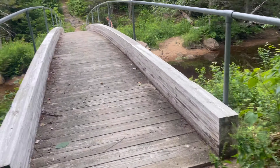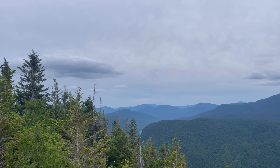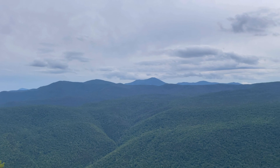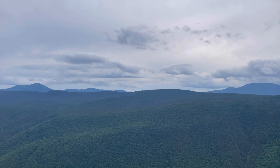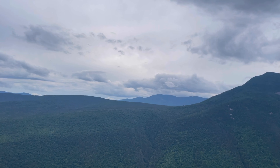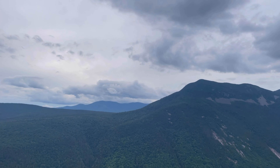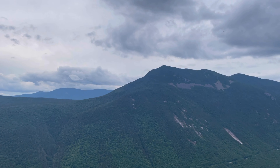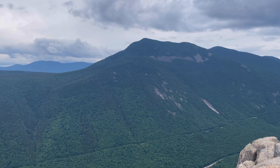Trail magic! Burgers, hot dogs, drinks — awesome. Nicole put on a great trail magic and we had a hamburger. Now we're off again, up Webster Mountain, and we'll see how far we get.